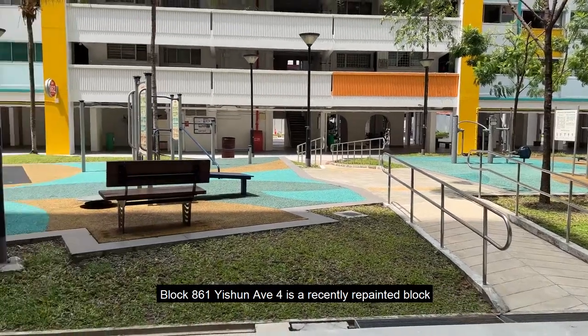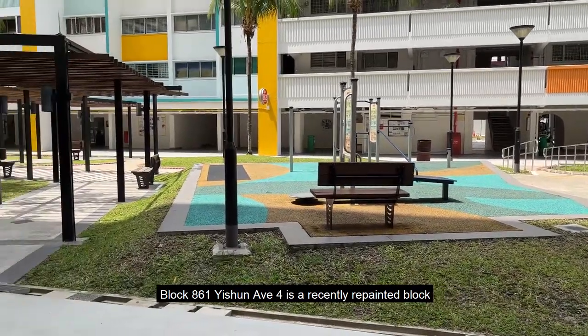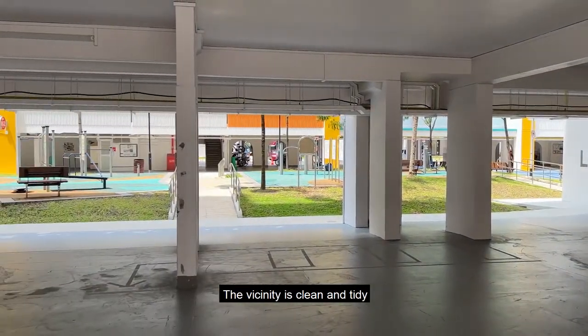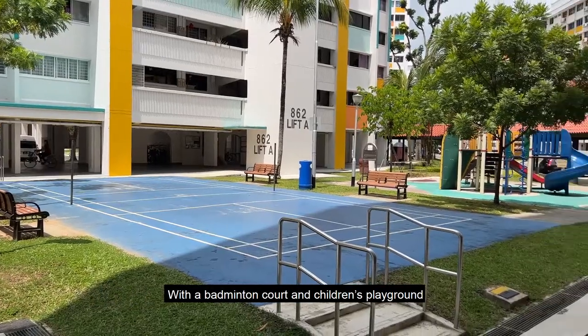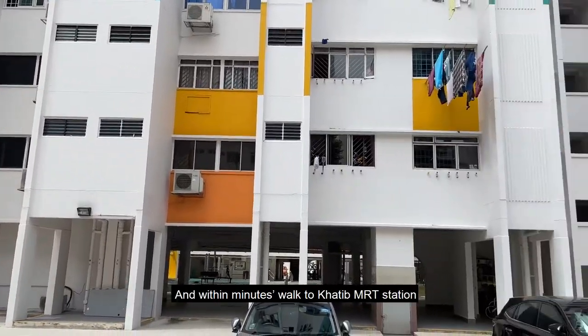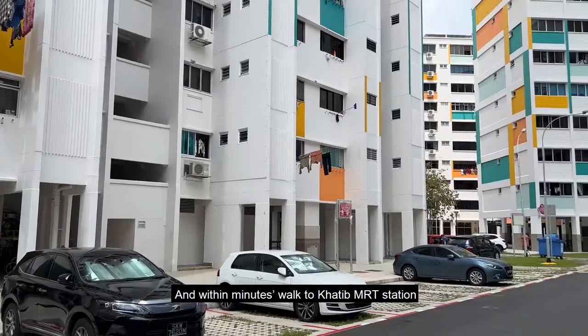Block 861 Isshun Avenue 4 is a recently repainted block with many amenities. The vicinity is clean and tidy with a badminton court and children's playground. There is ample car park space and within minutes walk to Khatib MRT station.